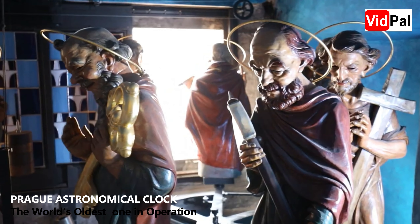Number three is the calendar dial at the bottom of the clock, which depicts the months of the year with beautiful zodiac symbols and medallions representing the Czech countryside.